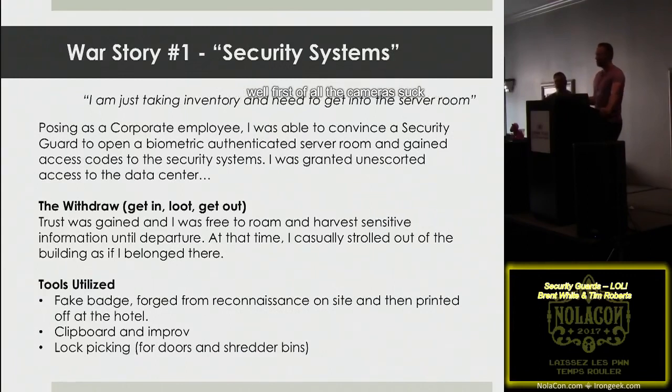He told me the cameras had no HD, he couldn't read license plate numbers, and cameras one and three were down. I asked him to show me. He logged into the system — password: 1111 — pulled it up, showed me the two downed cameras, and complained about the resolution. He didn't even ask who I was with. I had a fake badge I'd printed on adhesive paper and put on a blank lanyard badge. Beforehand we'd done recon on what the badges looked like and made a pretty convincing replica.